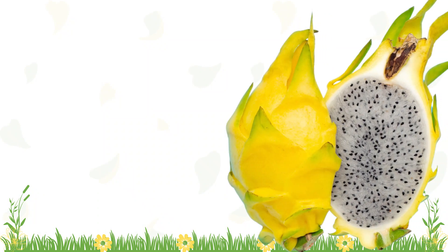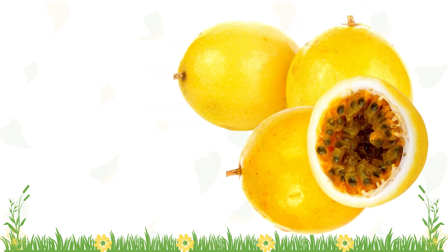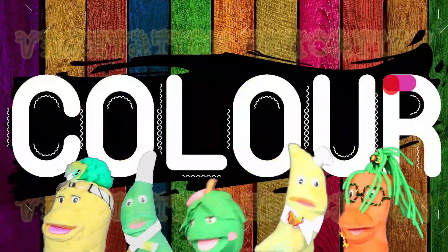There are some yellow dragonfruits, yellow starfruits, yellow passionfruits, and yellow inside jackfruits. Sweet! Color, color, color.